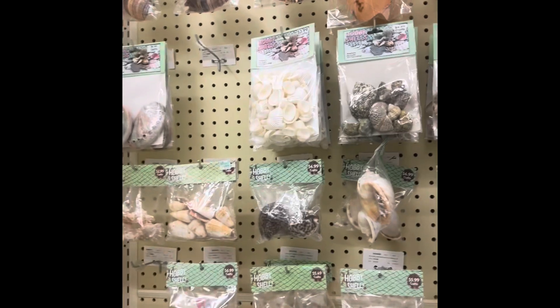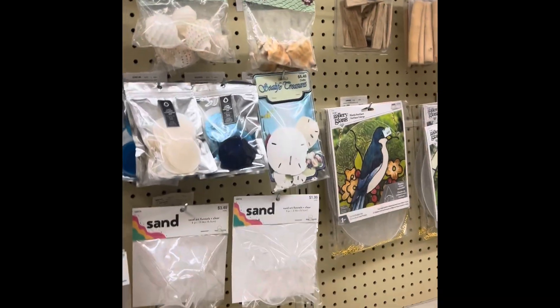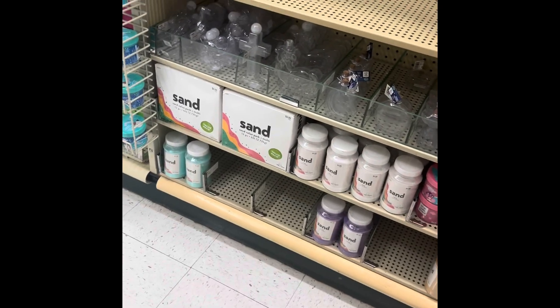If you are ever working with Yemaya, Oshun, or any of the water deities, Hobby Lobby has you covered there too. They have seashells and all types of things related to the sea, including sea salt. So if you want to make a cute little offering, you have that capability right here in Hobby Lobby.